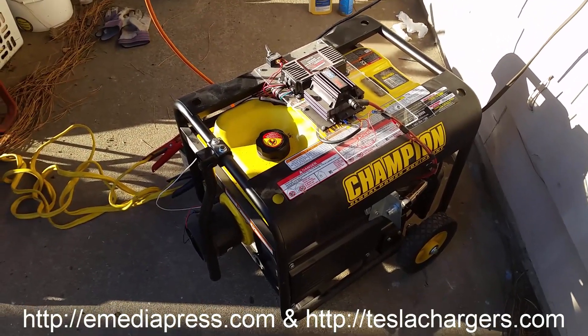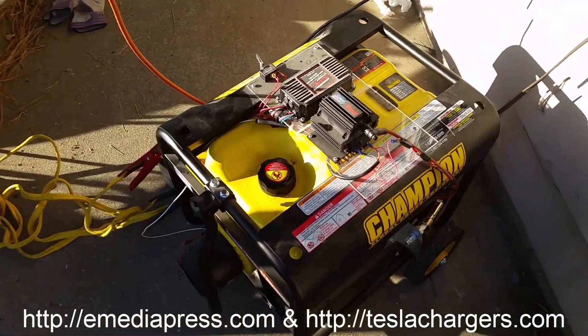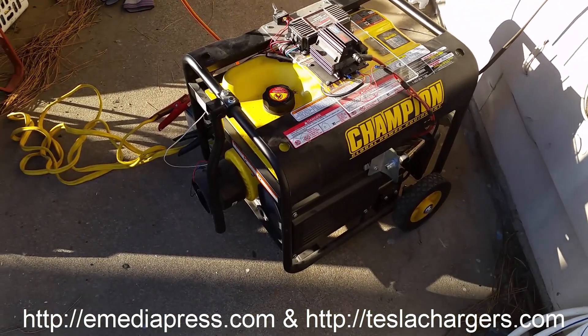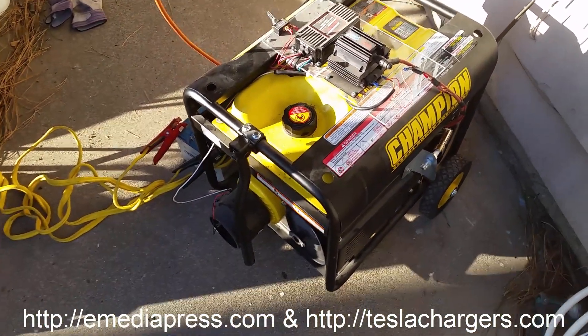It's November 21st, 2015, and we're about four days into the big windstorm here in Spokane that knocked out power to about 200,000 people. That's the biggest power breakdown in the entire history of Spokane, Washington.